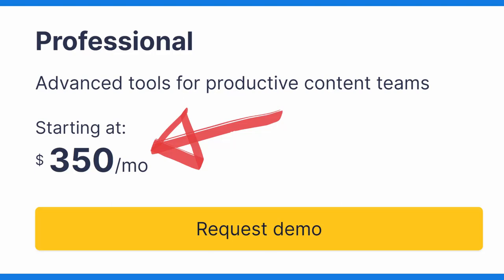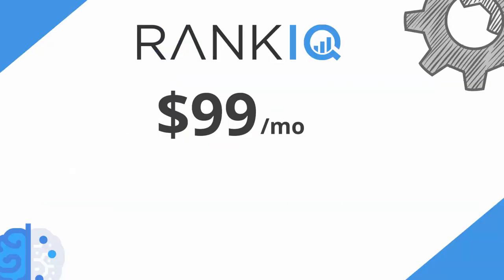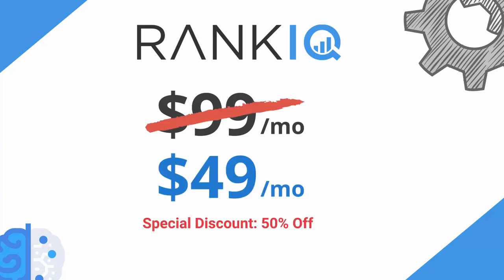Before RankIQ, there were only two other AI SEO tools that even came close to ours, and they charged as much as $350 a month — that is just too expensive for most bloggers. Our complete tool set is just $99 a month, and for a limited time, we are offering access to RankIQ for only $49 a month. This is a price that even a new blogger on a tight budget can afford.